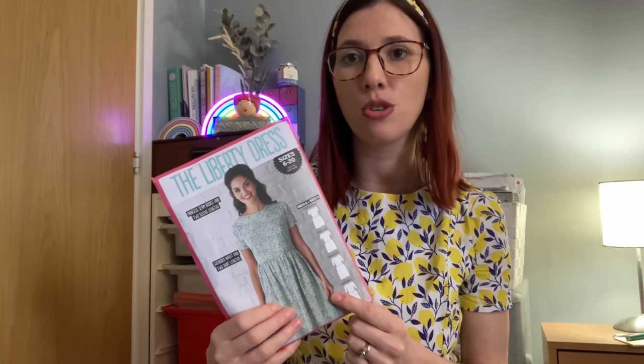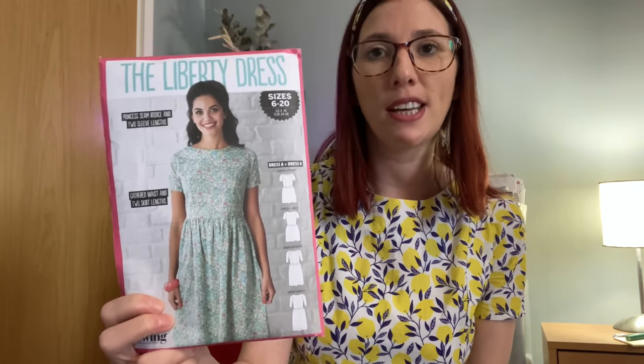I made this dress as part of the hashtag Frugal Frocks 2021 challenge, which ran for the month of March. The idea was that you dug out fabric from your stash and used a free sewing pattern to make a dress. It was hosted by Ruan, the Yorkshire Sew Girl, and Sam, who is Frugalissima — I'll link their channels below. I ended up going for a pattern that came as part of a free sewing magazine: the Liberty Dress.